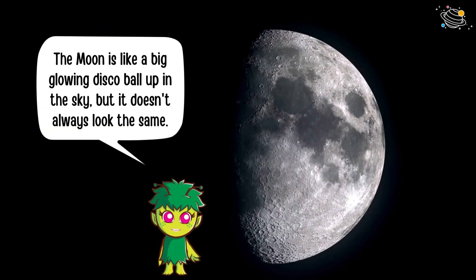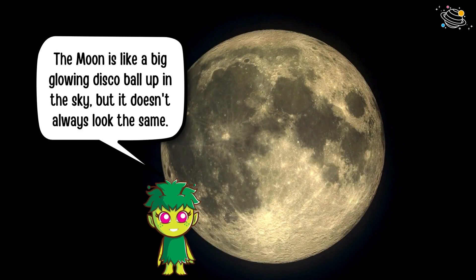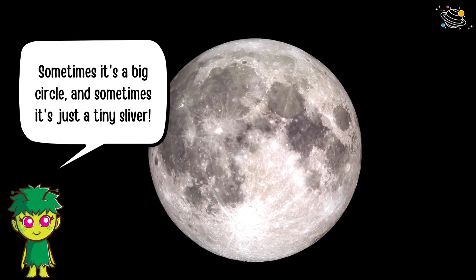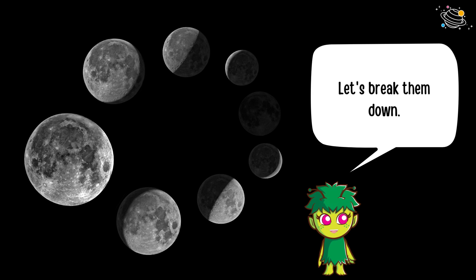The moon is like a big glowing disco ball up in the sky, but it doesn't always look the same. Sometimes it's a big circle and sometimes it's just a tiny sliver. These are called phases — let's break them down.